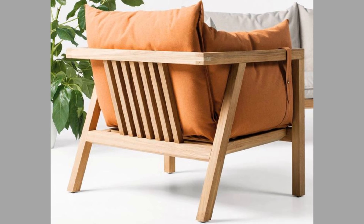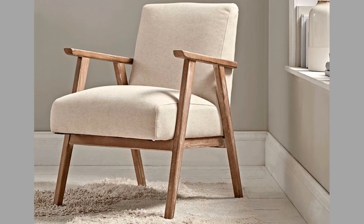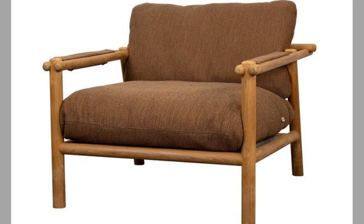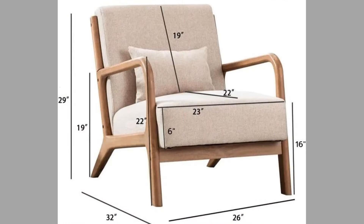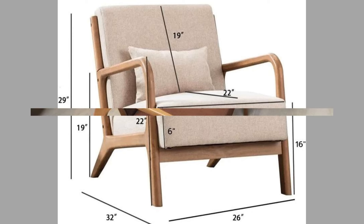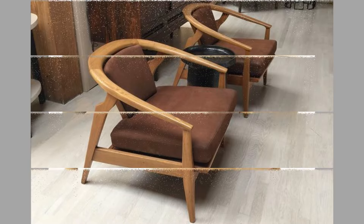Four: supporting health and well-being. Sitting in a comfortable position is vital for our physical health. Lounge chairs are designed to support the body, helping to alleviate strain on the back and joints. Proper seating can help reduce the risk of discomfort and promote better posture, particularly during extended periods of sitting. Five: versatile usage. Lounge chairs are not limited to living rooms — they can be used in various settings such as reading nooks and outdoor spaces, making them suitable for different lifestyles and preferences.